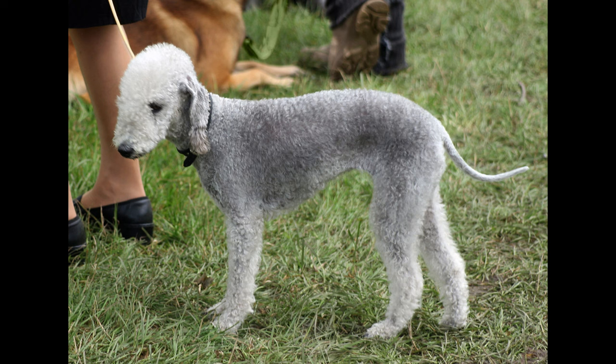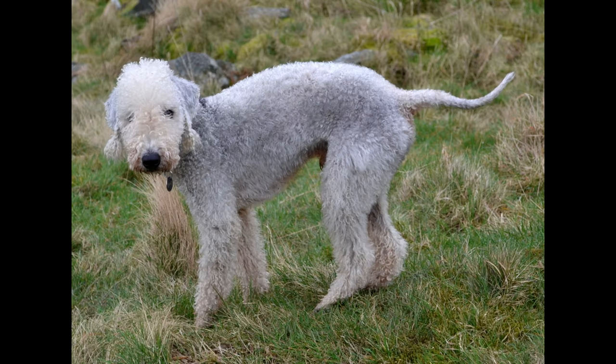Owning a Bedlington Terrier can be a rewarding experience for many dog owners. This unique breed is known for its curly, lamb-like coat and its affectionate and playful temperament. However, as with any pet, there are both pros and cons to consider before bringing a Bedlington Terrier into your home. In this video, we will explore 15 of these pros and cons to help you decide if a Bedlington Terrier is the right breed for you.